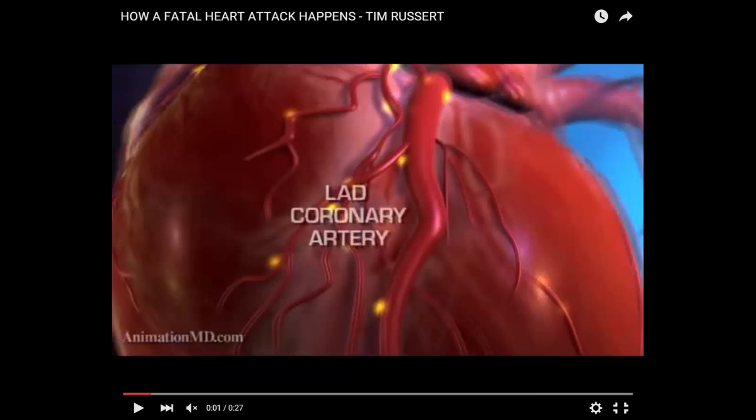This is the left anterior descending coronary artery, better known as the Widowmaker. I know people personally who've had multiple heart attacks — where part of their heart muscle is dead.